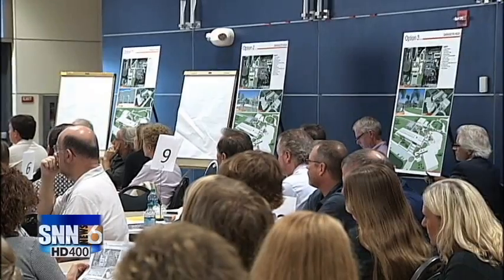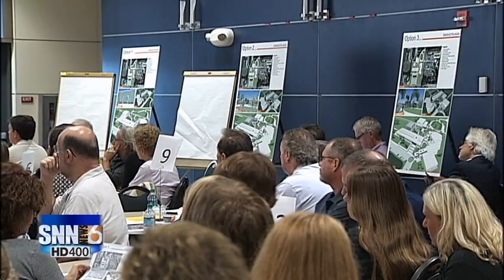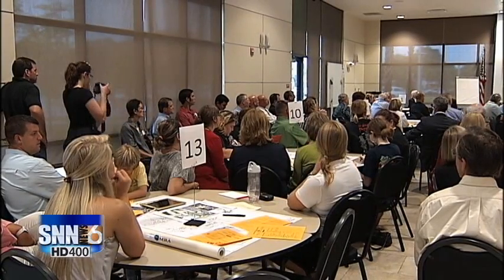Right now the school has two cafeterias. The district would like to see one centrally located cafeteria and either repurpose or raze the older two.